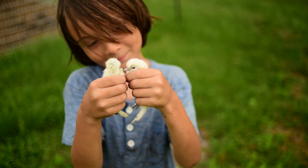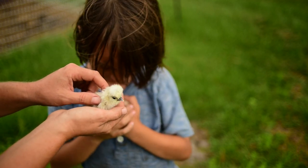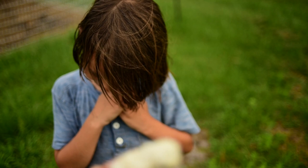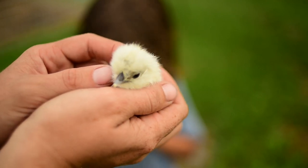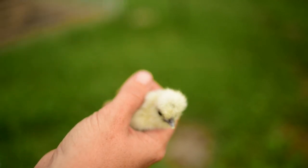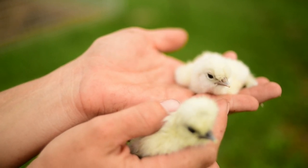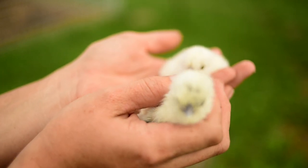We have peepers hatching right now. Our silkies have been sitting on eggs for the last couple weeks and these two just hatched this morning. This one has a vaulted crest — see how it has the bump right here? This one has a flat crest. The vaulted crest means this one's going to have a fluffier, more pronounced pom on the top of its head.